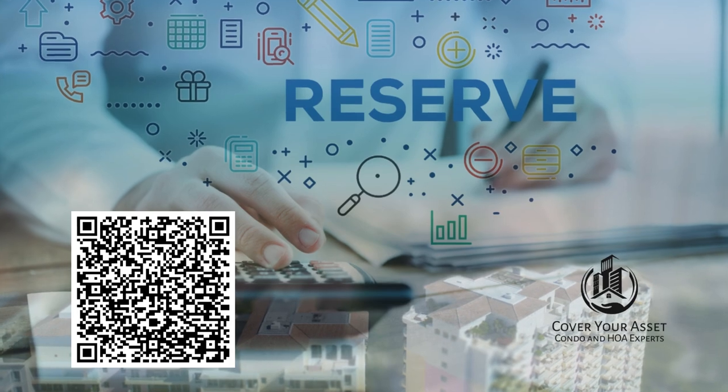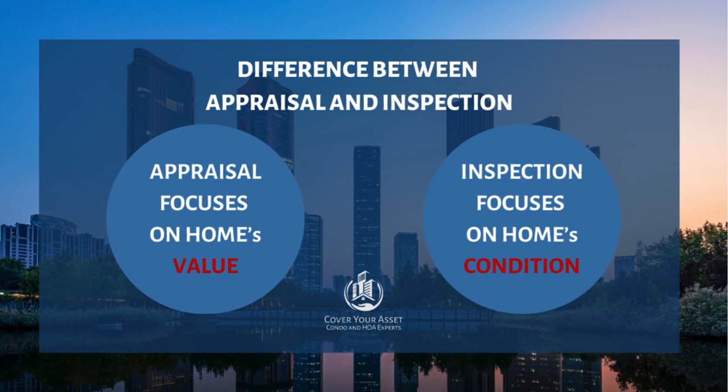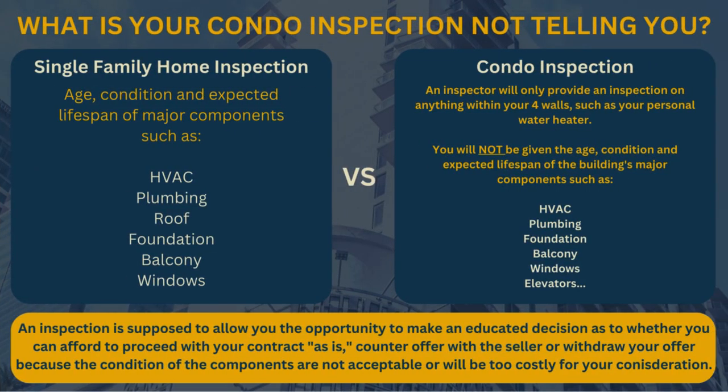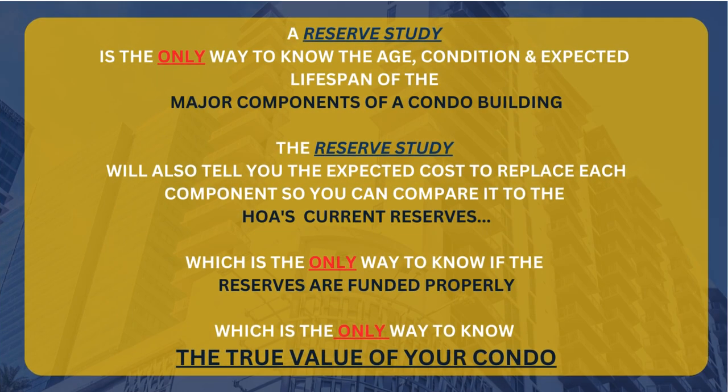But what is a reserve study? In a nutshell, a reserve study is like having a full inspection and appraisal of your condo. It's the only way to obtain the same inspection and appraisal information as when you perform an inspection or appraisal on a single-family home. Otherwise, when you have an inspection or appraisal completed on your condo, it is only giving you a report on your four walls — not the same foundation-to-roof report you get on a single-family home. A reserve study is the only way to know the true value of a condo, because it includes inspections on the entire building itself, not just the condo box you are purchasing.